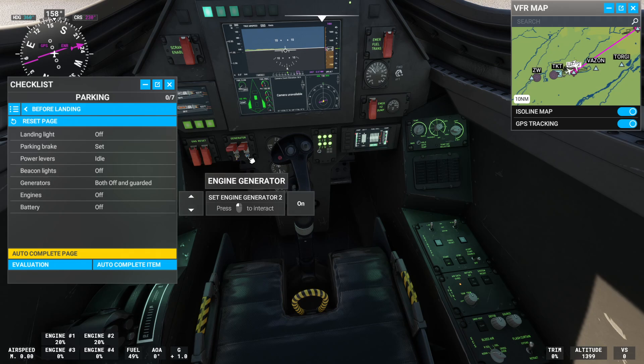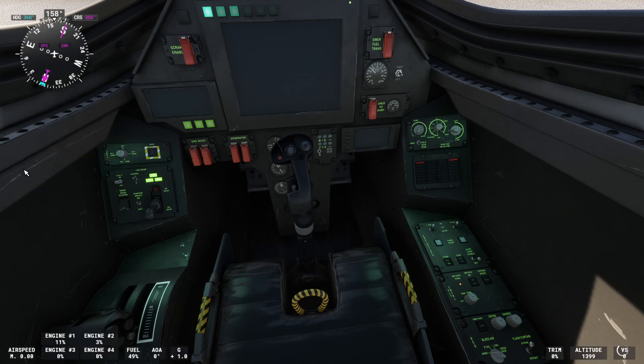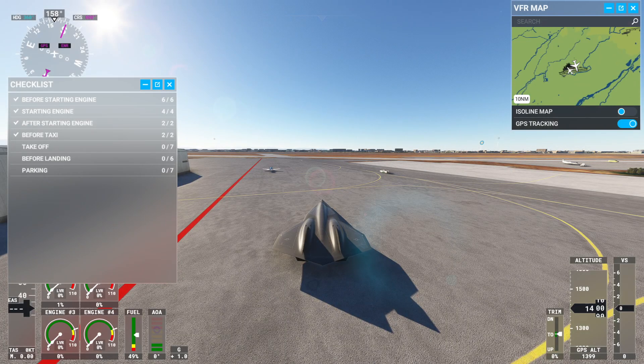Engine generator cover — close. Starter engine — hold left click to lock. Battery — on. Set battery master, press left click to interact.